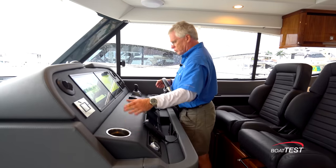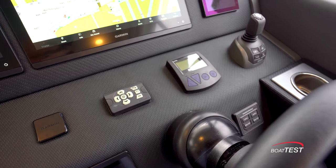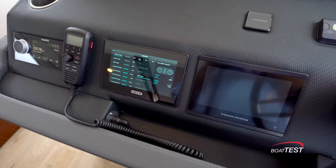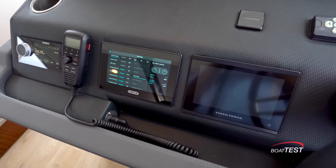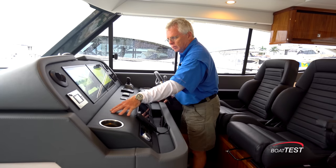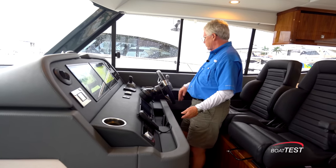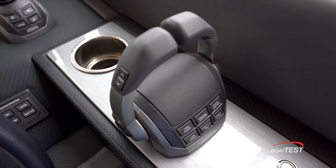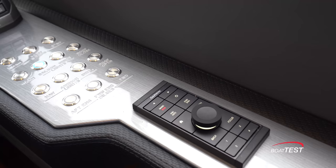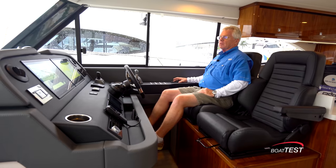Down below that we've got a beverage holder, remote control for the spotlight, control for the windlass, IPS joystick, engine start/stops, Volvo Penta display, the C-Zone control center, VHF, and a Fusion stereo. All of this is vinyl upholstery with leather going around the outside on the bolster. The subpanel to the right has the digital engine controls and all electrical switches, and I'm always happy to see a remote control located away from the main displays.